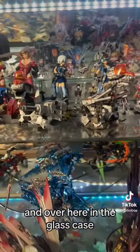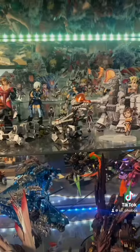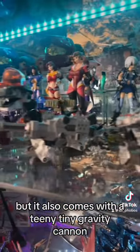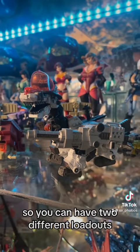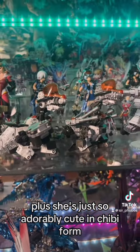Over here in the glass case, we even have the D-style version of Ultrasaurus by Kotobukiya. This version is great because not only does it have the four super cannons that Ultrasaurus is normally equipped with, but it also comes with a teeny tiny gravity cannon, so you can have two different loadouts. Plus, she's just so adorably cute in chibi form.